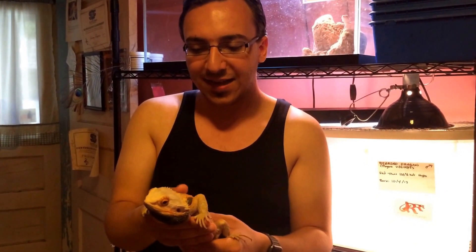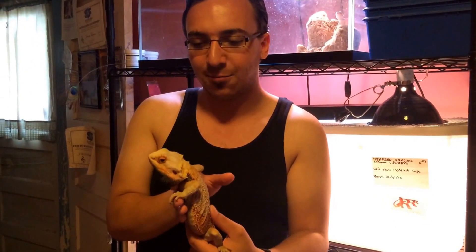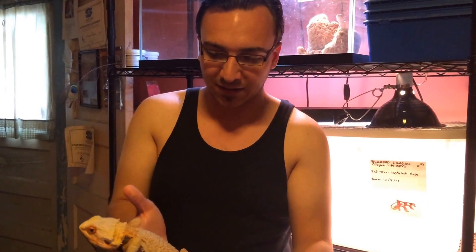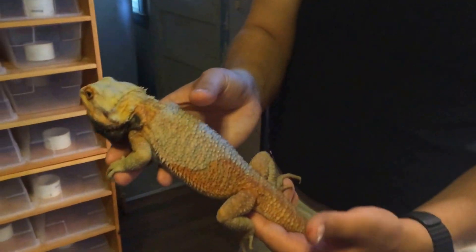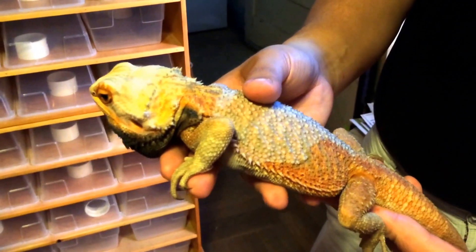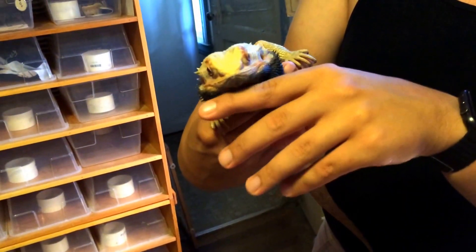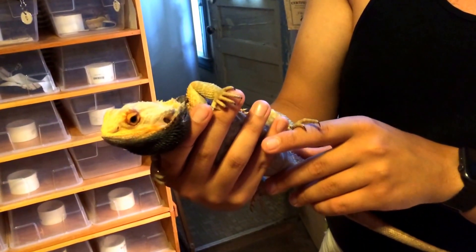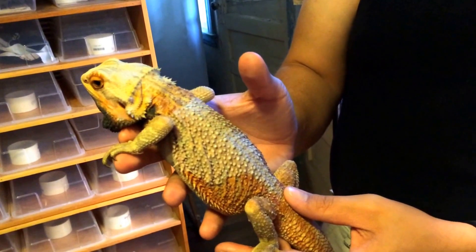I decided to get back into it, thanks to my friend Andy over at Red Rock Reptiles. This was the first animal I got from him. This is a red trans, 100% hypo male. He's in shed right now, as you can see by this white patch on his back. He's three years old and just a great beardy. I love him a lot. I love those black eyes that the translucents get — just a really cool animal.